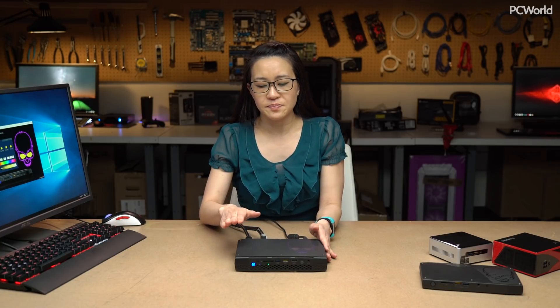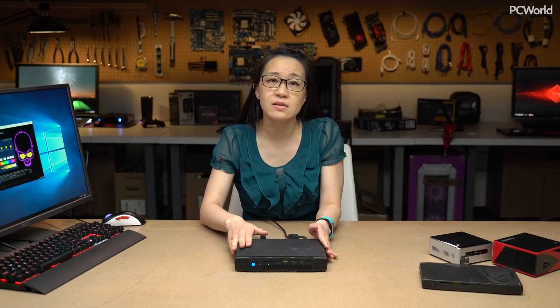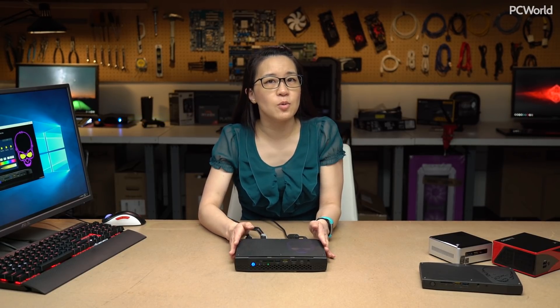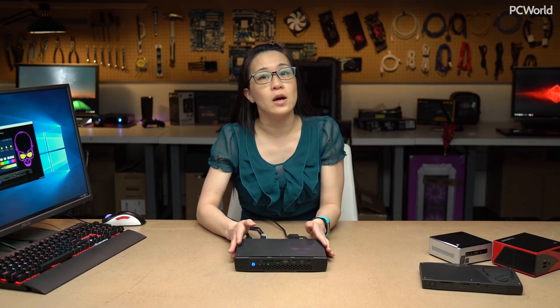This one on the CPU side of things has a processor that runs at 3.1 GHz base and goes up to 4.2 GHz turbo. The lower model is similar — 3.1 GHz base and 4.1 GHz turbo.